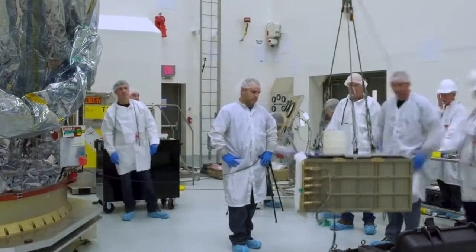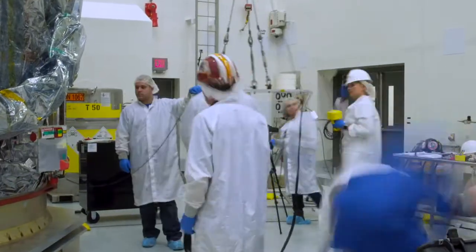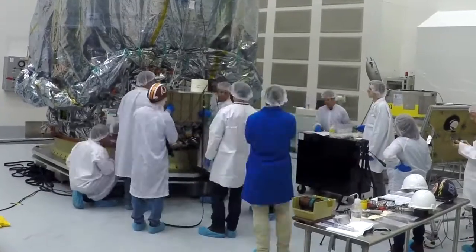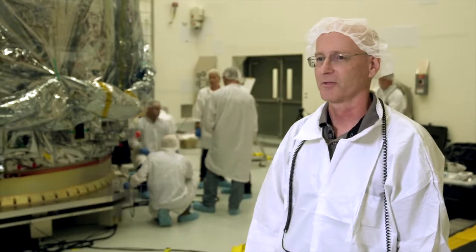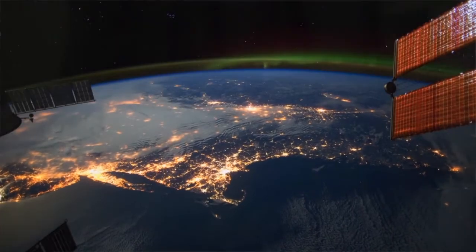Here in the back, we have a satellite deployer which is attached to the side of the Cygnus vehicle. That deployer got affixed to the side of the spacecraft, and that's going to deploy your satellites after our mission to Space Station. We've done several cargo resupplies up until now.